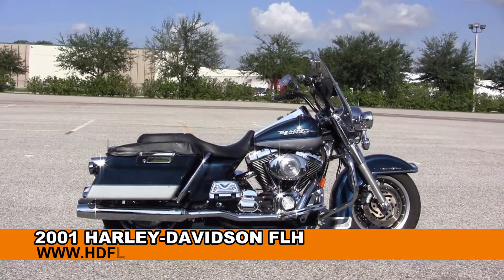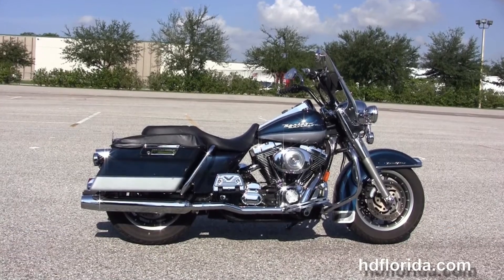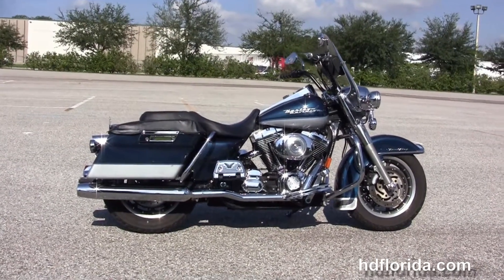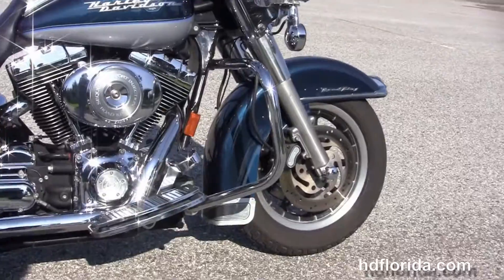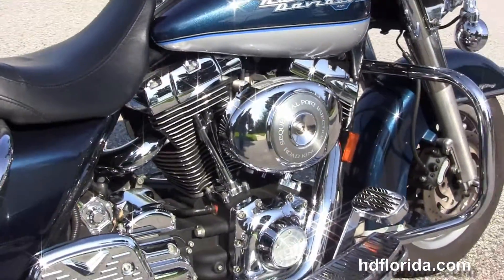Welcome everyone to the world famous Harley-Davidson of Florida. Today I have for you this captivating used 2001 Road King. This Road King starts out front with the dual disc brakes and the 9-spoke mag wheel. We move back to the chrome engine guard, and this bike has a rubber-mounted air-cooled 88 cubic inch twin cam engine with 5-speed transmission.